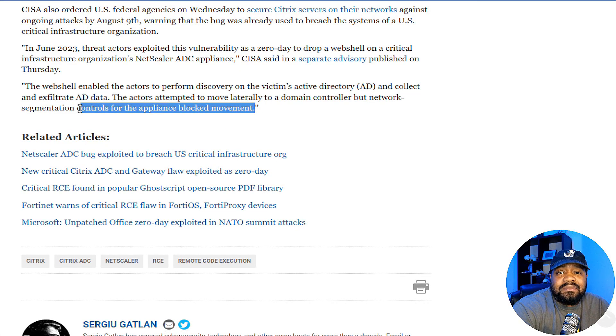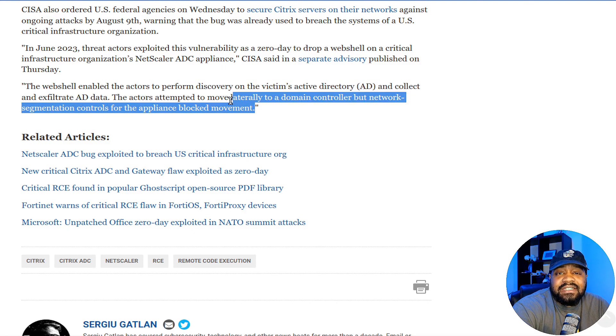The actors attempted to move laterally to a domain controller, but network segmentation controls for the appliance blocked movement. So at least they had something in place to prevent that. That was an interesting article.